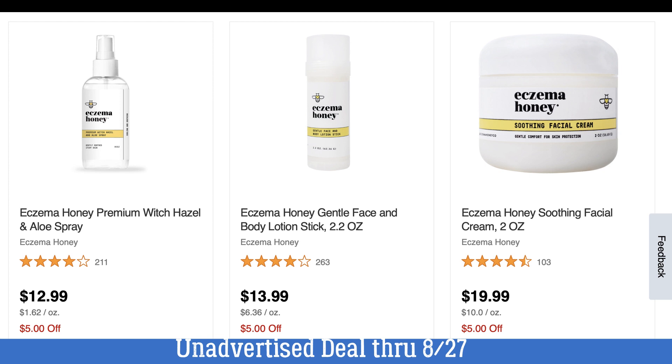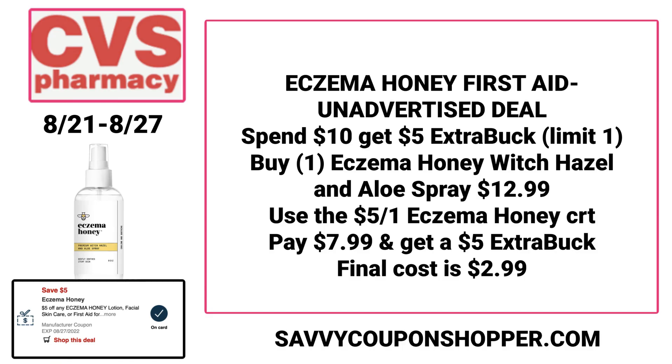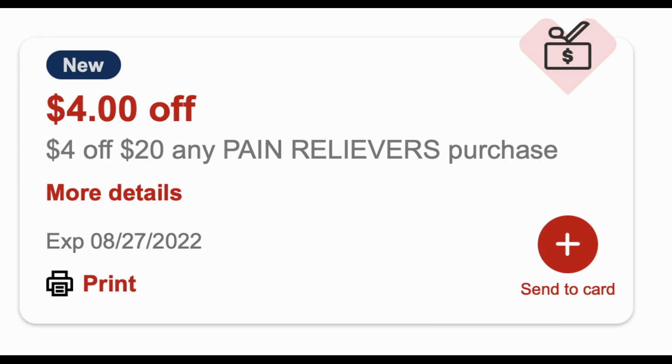Moving on — this was an unadvertised deal valid through August 27th on Eczema Honey products. They're on promotion for spend $10, earn a $5 extra buck. I sorted online at CVS.com from cheapest to most expensive. The cheapest is the Witch Hazel and Aloe Spray at $12.99. I had a $5 CRT from last week valid on select Eczema Honey facial, lotion, skincare, or first aid. Grab that spray for $12.99, use the $5 CRT, pay $7.99, and get back a $5 extra buck for spending $10 — making it just $2.99.